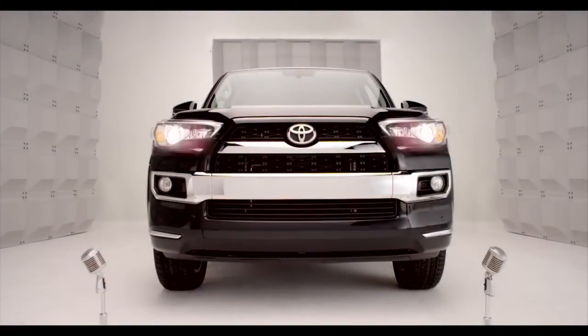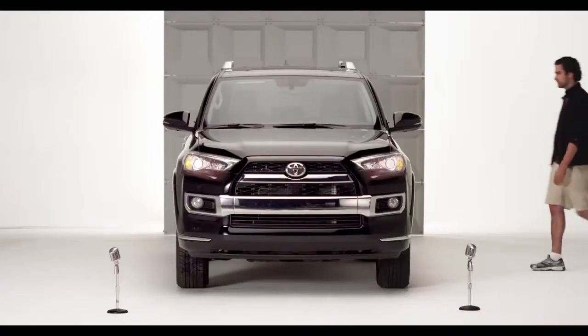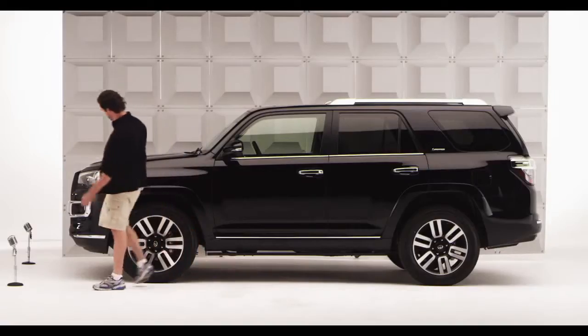Toyota 4Runner Sliding Rear Cargo Deck. So chances are if you're looking for an SUV, you want the sport with as much utility as you can get. Got you covered in both areas.